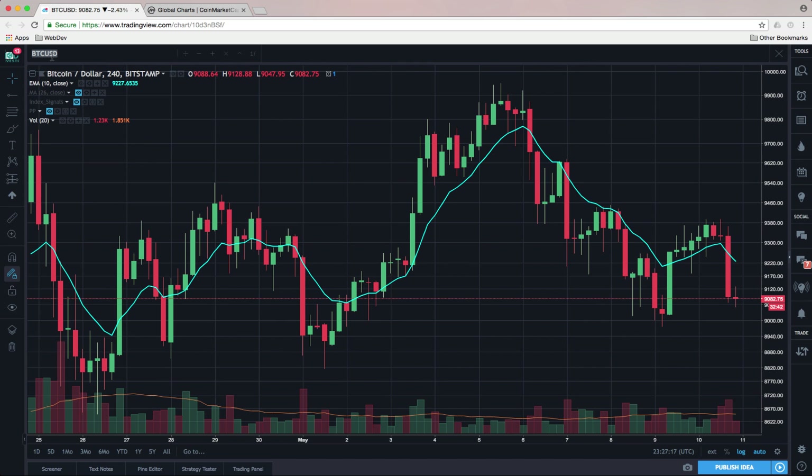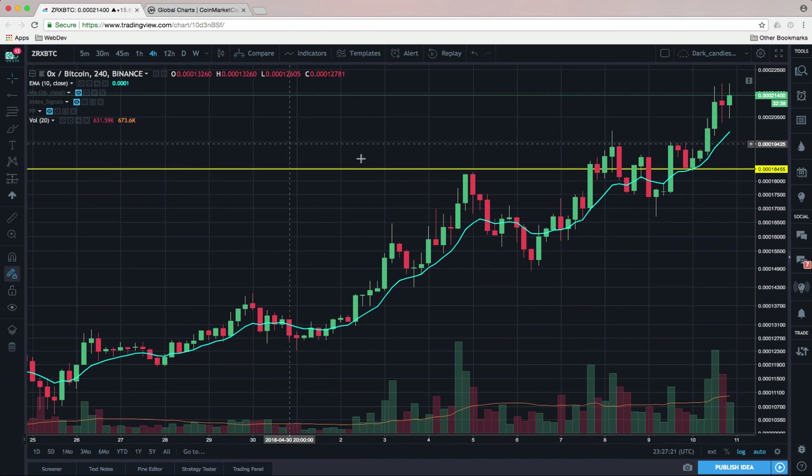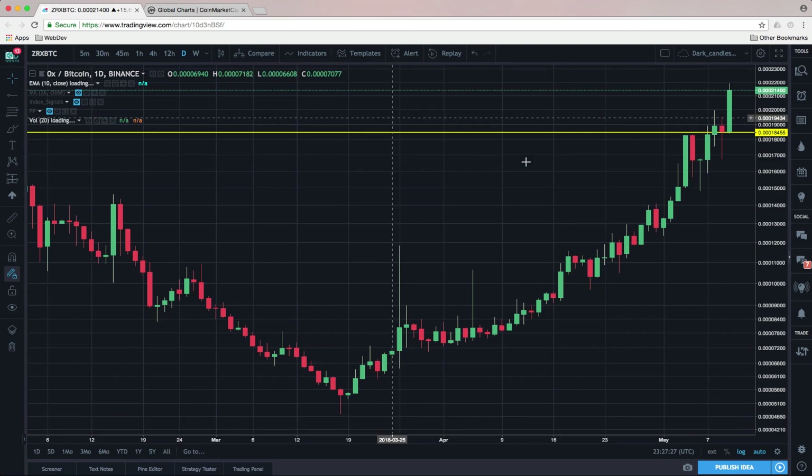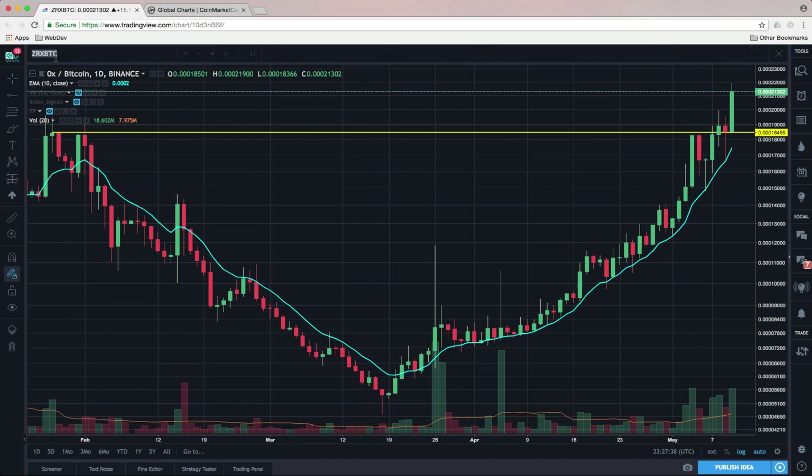There are a few alts still bucking the trend. 0x continues to be very strong, breaking out to new high territory yesterday and just continuing to march along. On the daily chart, the big picture — this was the prior high, ran right up to there, paused, and it's just one of the outstanding strong names here that is not going along with the downtrend.